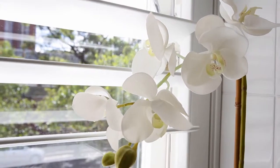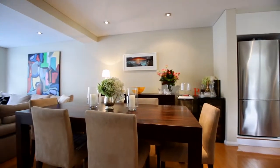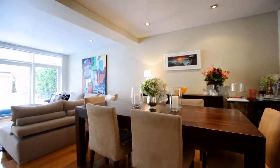Other features include a guest powder room, plantation shutters, remote security garaging and laundry. The home presents the perfect low-maintenance lifestyle in a fantastic location.